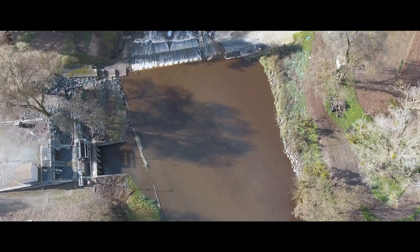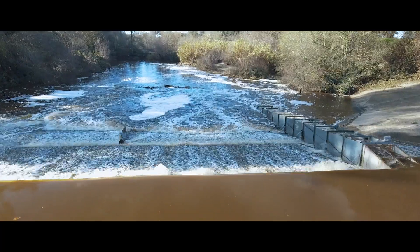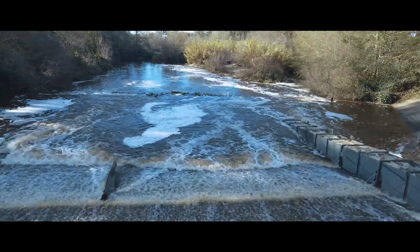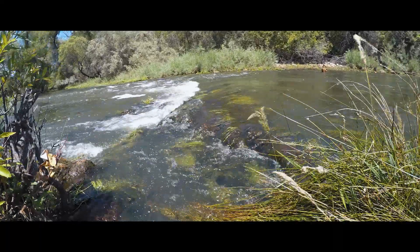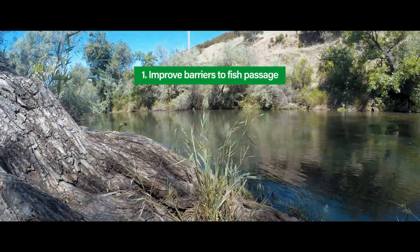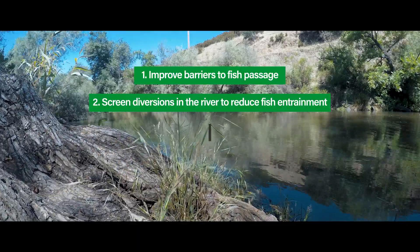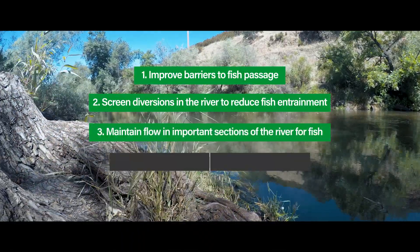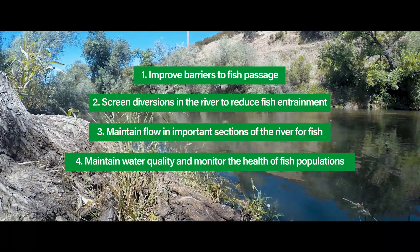The safest route for fish migration would be the Mormon Slough. We don't want fish going into the old Calaveras — they need to be in the Mormon Slough where there's a much better chance of them surviving. The conservation strategies included in the Habitat Conservation Plan are to improve barriers to fish passage, screen diversions in the river to reduce fish entrainment, maintain flow in certain sections of the river for fish, and maintain water quality and monitor the health of fish populations.